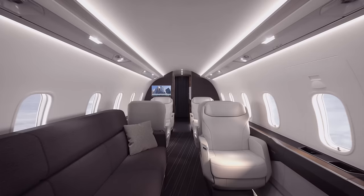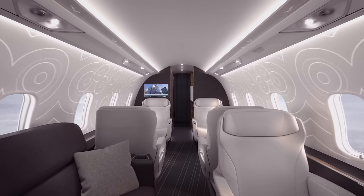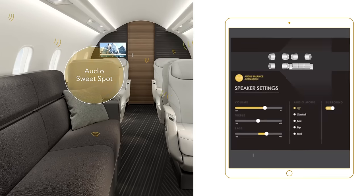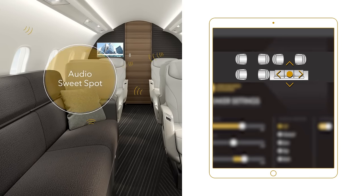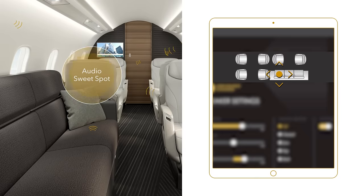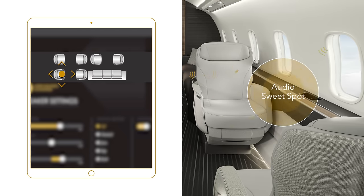The Challenger 3500 aircraft allows passengers to immerse themselves in sound delivered by its integrated sidewall speakers. A feature taken from the flagship Global 7500 aircraft is the audio sweet spot — passengers can optimize the sound profile based on their seating position via the app. For those who want privacy or concentration, the aircraft has distinct Bluetooth channels for your own headset.